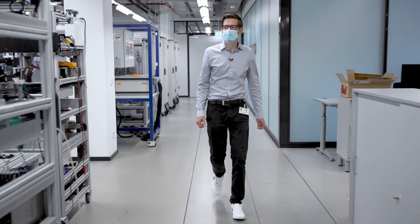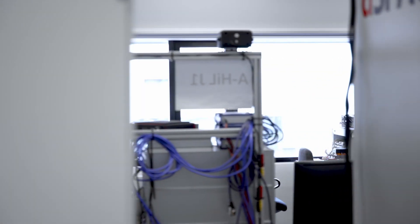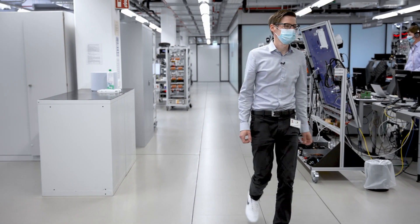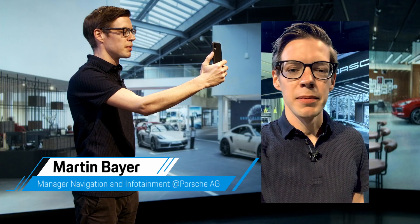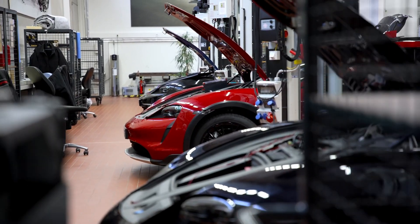My classmates always said that someday my name will be in the credits for a big computer game. Now it's not a computer game, but a different product, which is great fun and very enjoyable. Hello, my name is Martin Bayer. I'm responsible for the development of infotainment systems at Porsche. I've always been fascinated by cars, which is certainly nothing special at Porsche, but in my case I've also been interested in computer and software development.